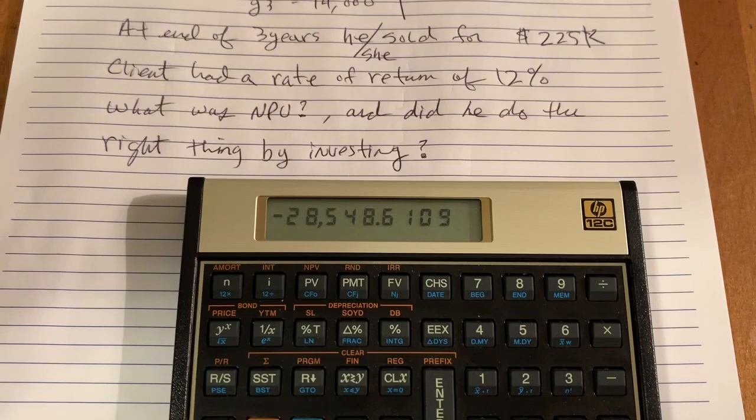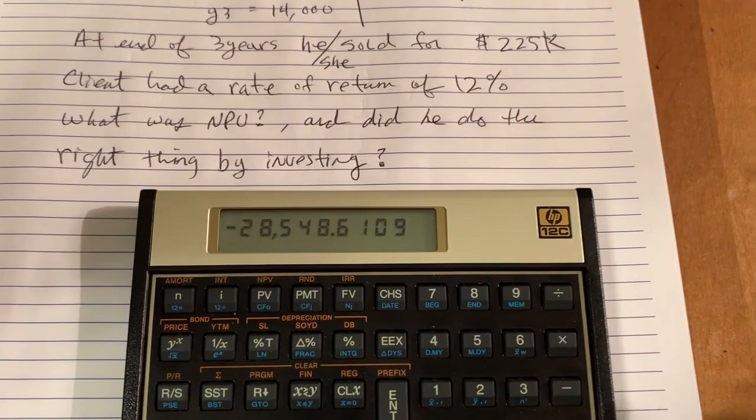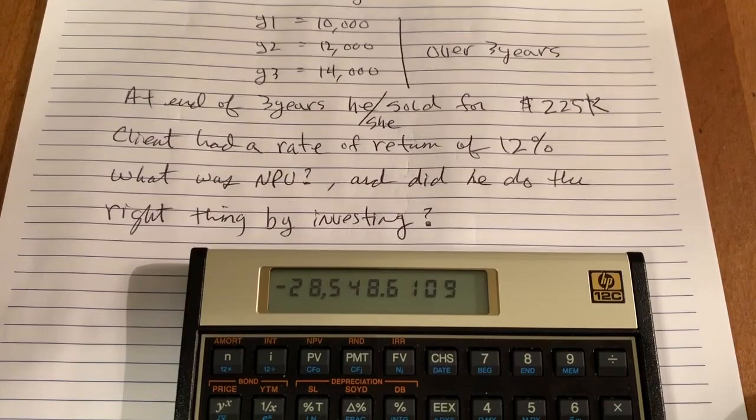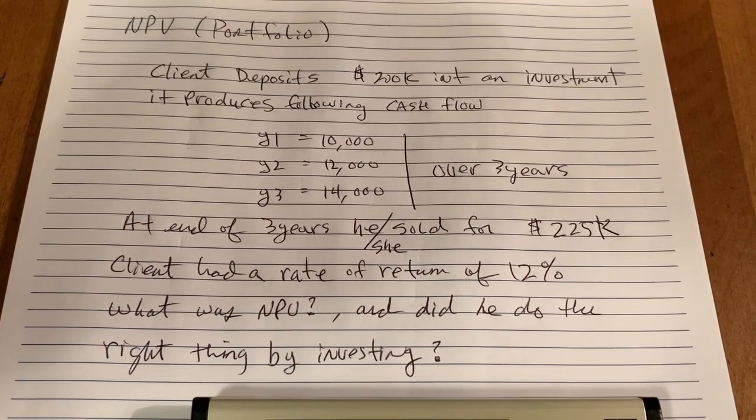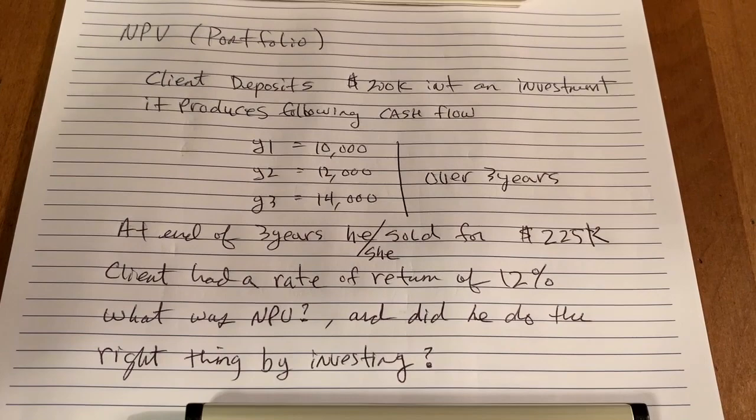If your rate of return requirement was maybe 8%, it would have been an okay investment. Just because it's not a good investment for you doesn't mean it's not good for somebody else who has a lower rate of return requirement — they may be very happy with 8%. So if this was a question asked on an exam or by somebody whether they should invest in this portfolio, given their rate of return requirements and these cash flows, the answer is no, they should not invest. The net present value came out negative. Very simple calculation — hopefully this was useful. Thank you.